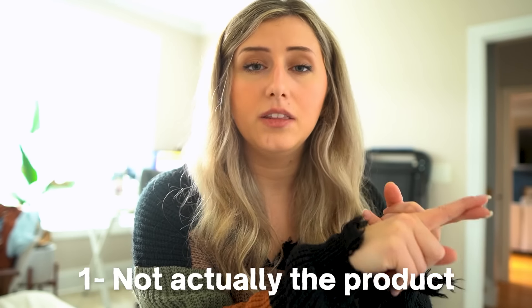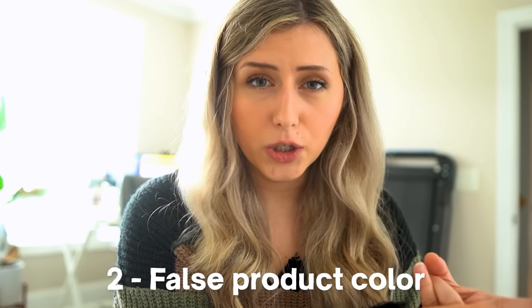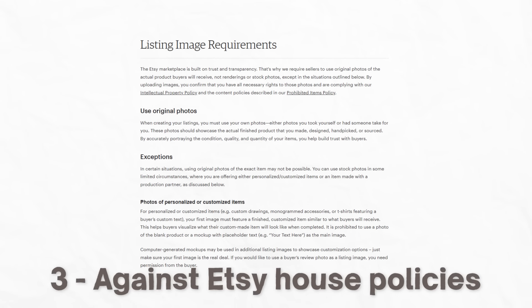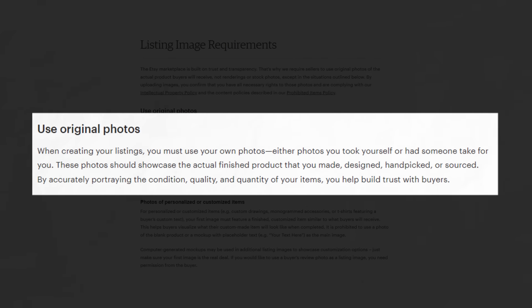AI mockups tend to not actually show the real product and can cause a false color representation of a product. It's also against Etsy's policies to have photos that are not actually showing the product itself.